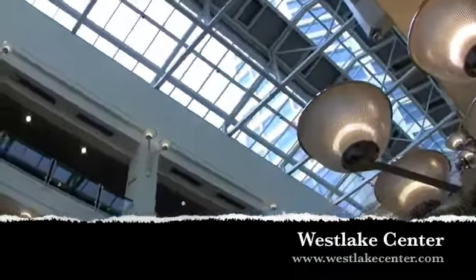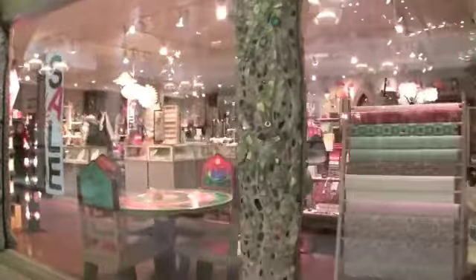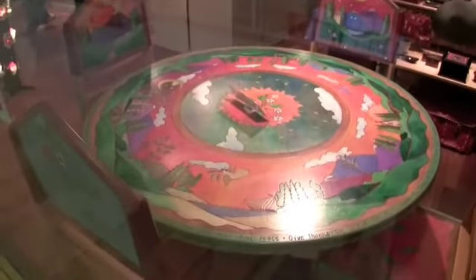Here we are inside of the Westlake Center. These are kind of cool stores — I like to go in and check them out. You just don't see a lot of this stuff anywhere else.